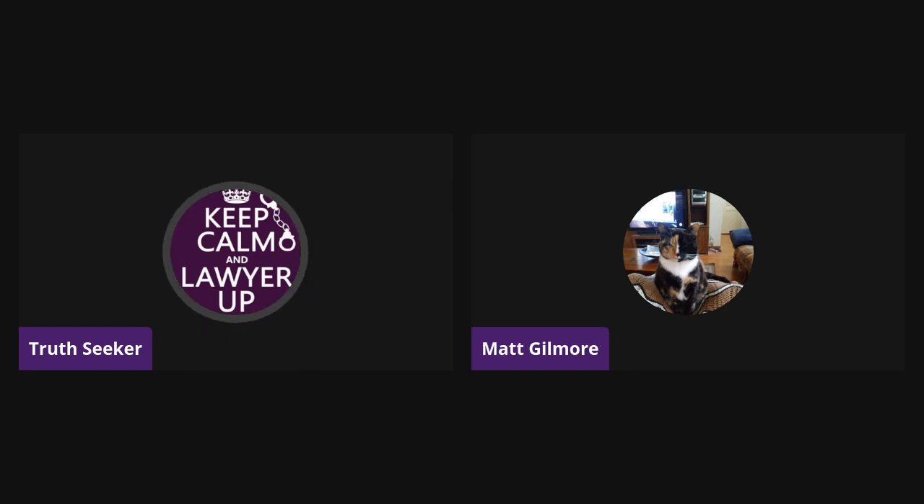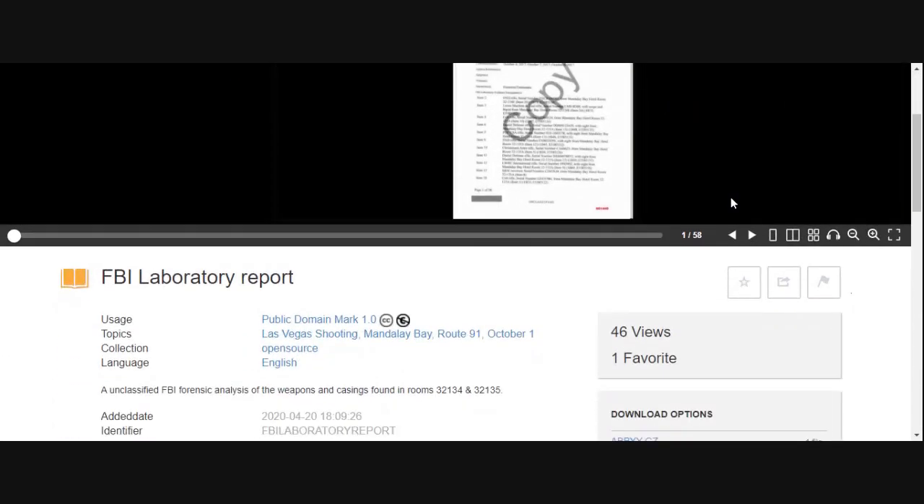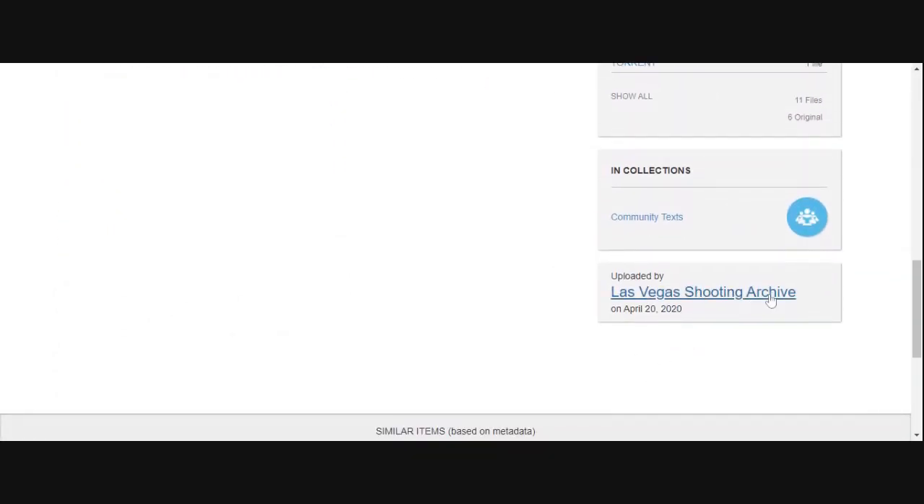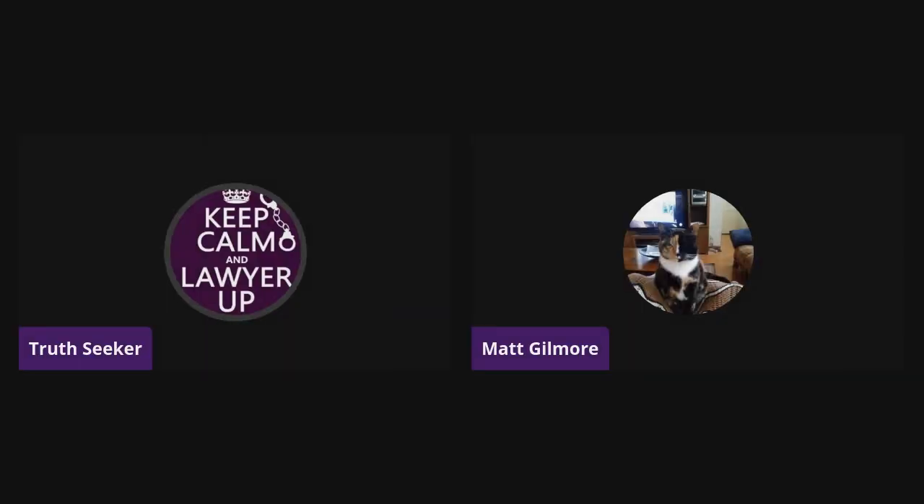So that refreshed everybody's memory on Haig. He was actually sentenced in July of 2020. The documents we're going to go over are from an FBI lab report used for Haig's trial. A YouTuber and writer for Revolutionists actually found these documents, and then Las Vegas Shooting Archive uploaded them onto a website. I'm going to pull up the document and Matt's going to tell me where to stop scrolling and explain what the document is.